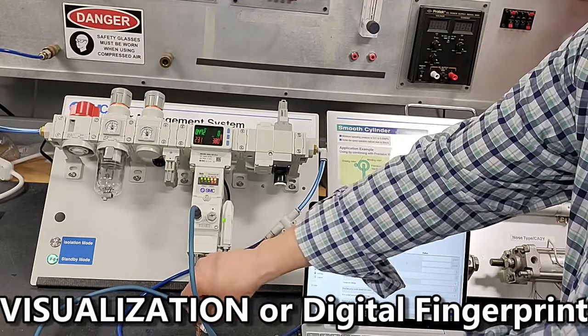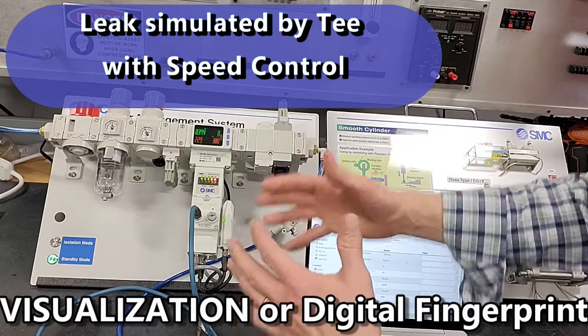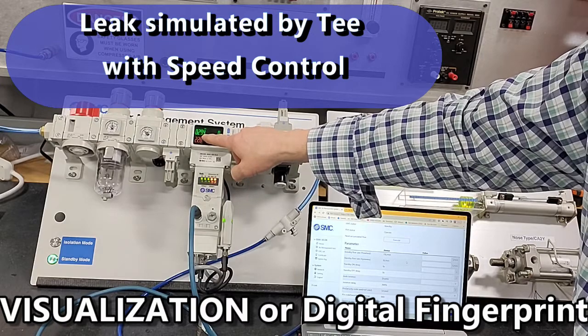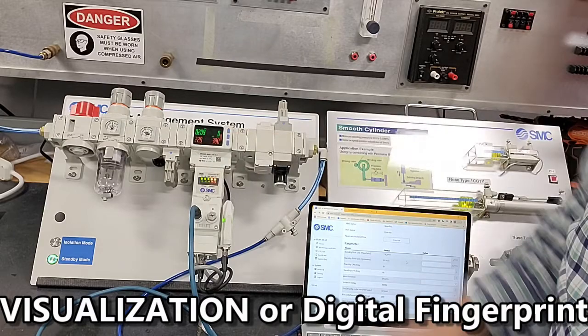I've installed an artificial leak, so as I bleed off and release that residual pressure in the system, it will only go down to approximately 0.2 megapascal, which is about 30 PSI.